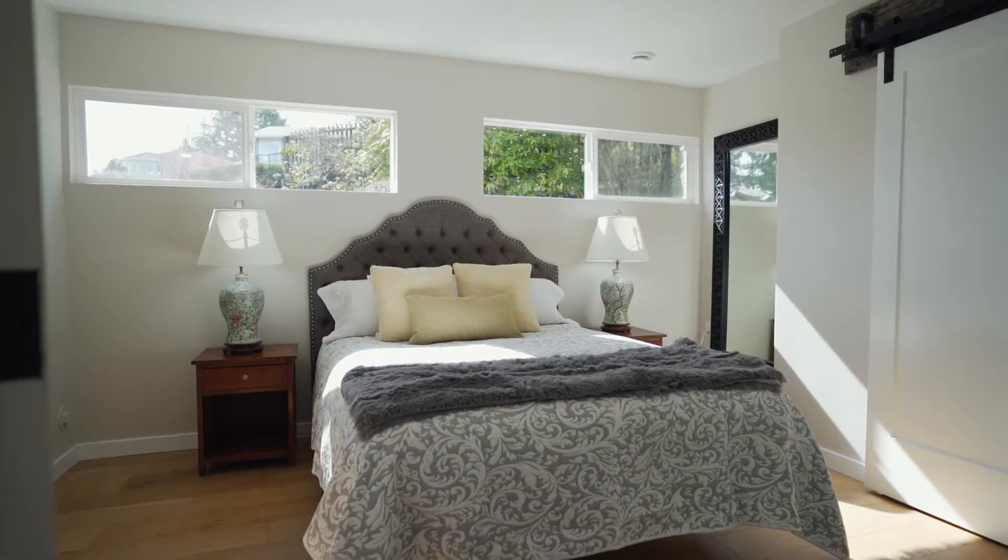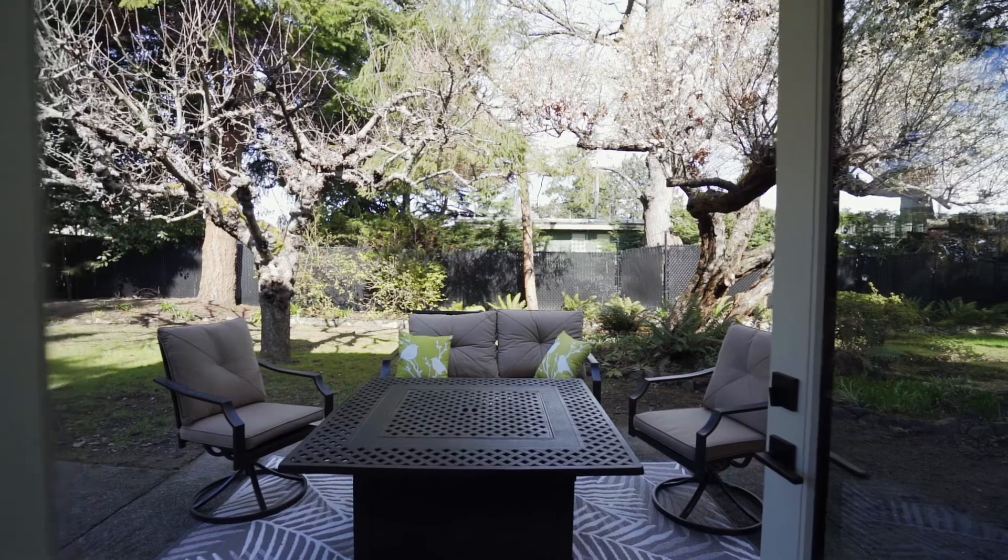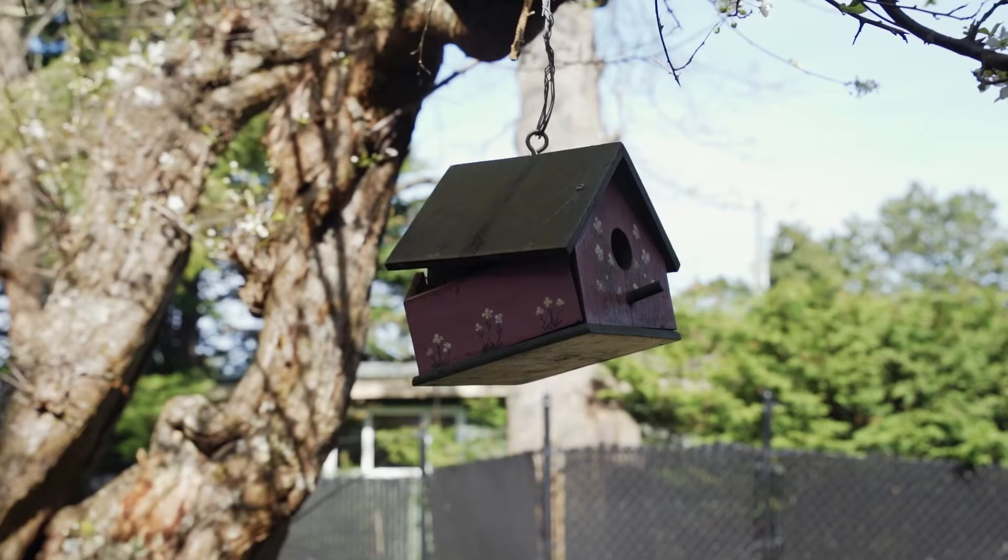If you've thought about buying real estate and you want a brand new house, this property is located in an established neighborhood but it's been completely redone. Let's go have a look at the rest of the house.